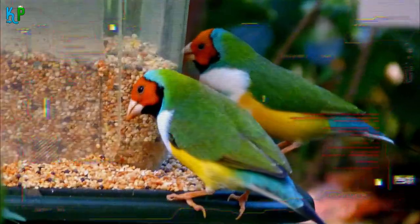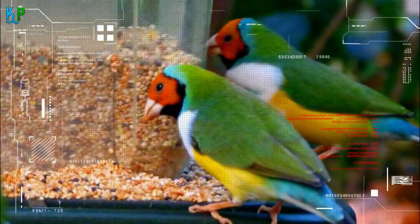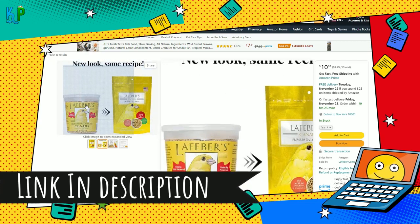Mixes that encompass seeds with vitamins and minerals should also include the other foods that complement their nutritional needs. Small pellets, such as those found in Leifer's premium daily pellets, are a great choice for your pet Gouldian finch.